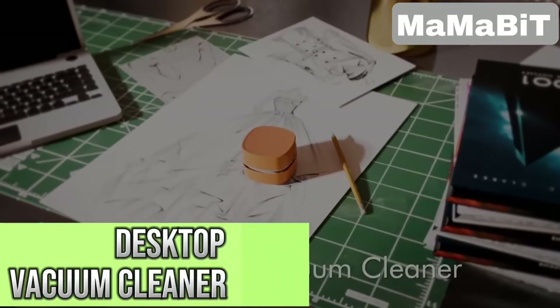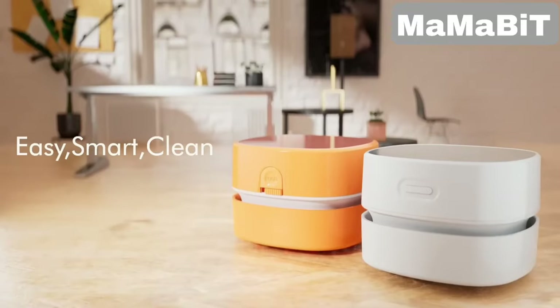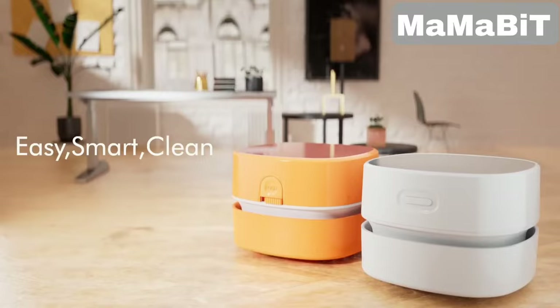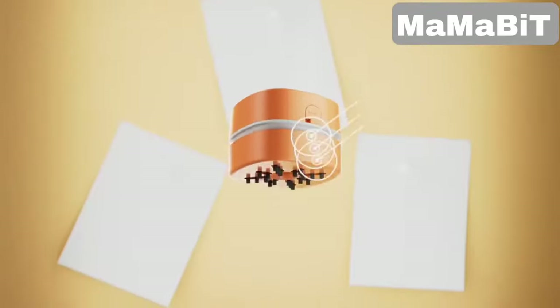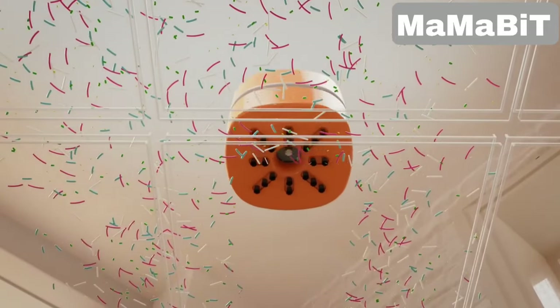This little gadget is super handy for quick cleanups. You power it with two AA batteries, which means you can take it anywhere without worrying about cords. The 360-degree rotatable design makes it easy to reach tight spots and corners, perfect for cleaning your desk or keyboard.